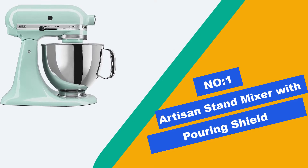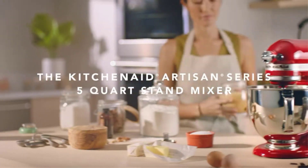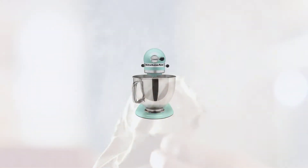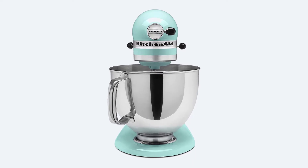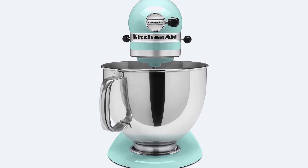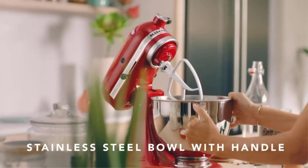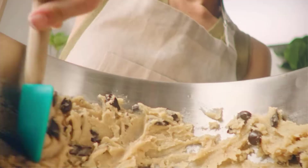Number 1: Artisan Stand Mixer with Pouring Shield. The Artisan Stand Mixer is a quality, mid-sized, tilt-head mixer. Despite its average dimensions, the Artisan mixed it up with the best in class in 3 out of 4 of our test metrics. It's powerful enough to knead dough quickly and thoroughly and mix frosting to the highest standards. The Artisan is stable when operating at its top mixing speed.